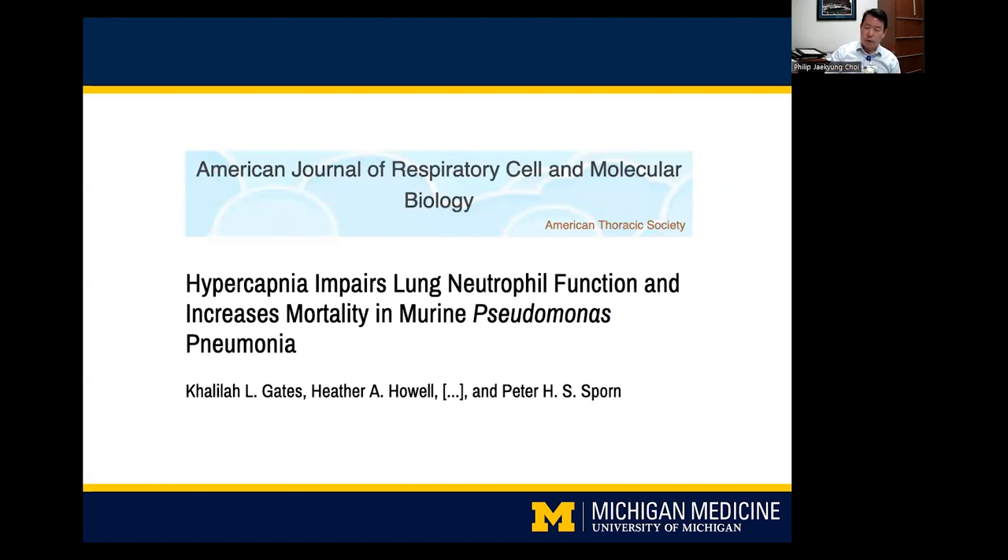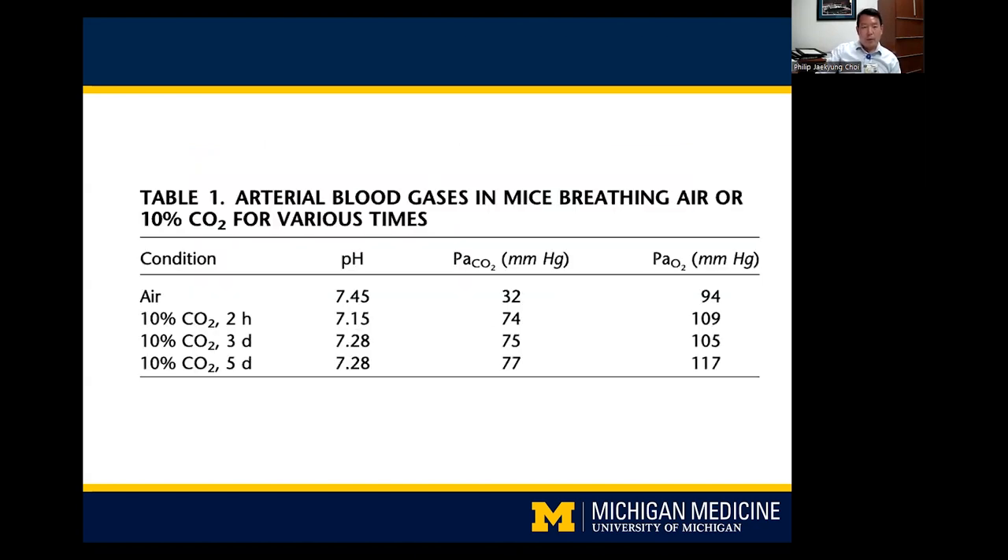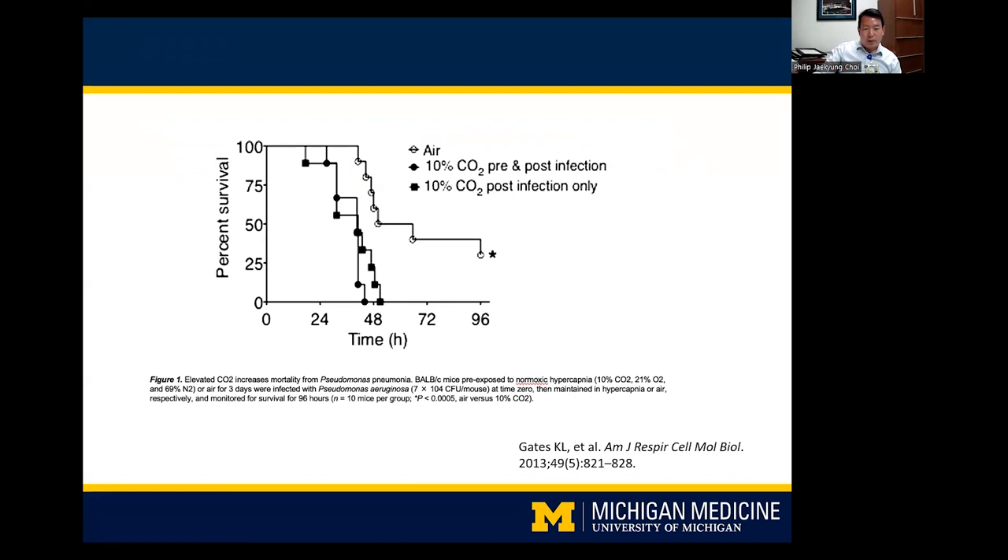We looked to the literature to explain why this might be. Basic science data from a Northwestern group examined whether CO2 affects host defenses. They exposed mice to high CO2 for varying durations — as CO2 exposure extended, kidneys compensated and pH normalized. When mice were then infected with Pseudomonas, those exposed to high CO2 both before and after infection died at similar frequencies as those exposed only post-infection, suggesting that even when pH normalizes, CO2 itself has effects on mortality, thought to be due to impaired neutrophil function.